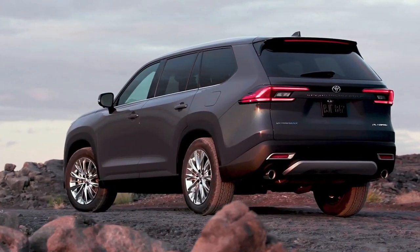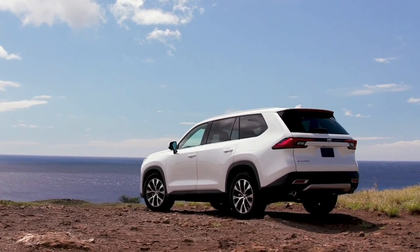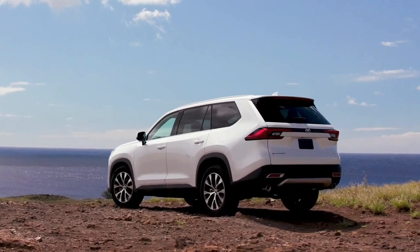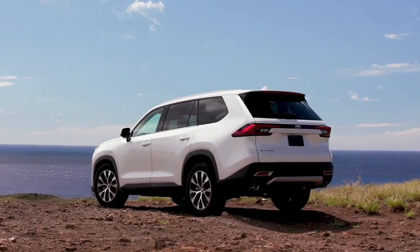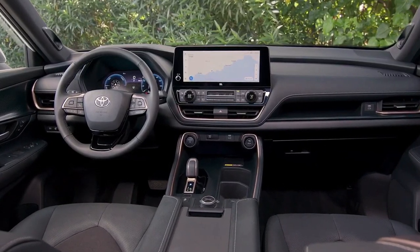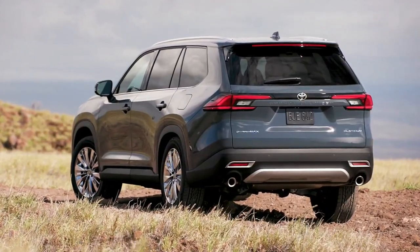The Grand Highlander's standard engine, like in the Highlander, is a 265-horsepower turbocharged 2.4-liter inline-four. All-wheel-drive costs $1,600 extra on both the XLE and Limited $47,860 models, and is standard on the Platinum trim at $53,545.